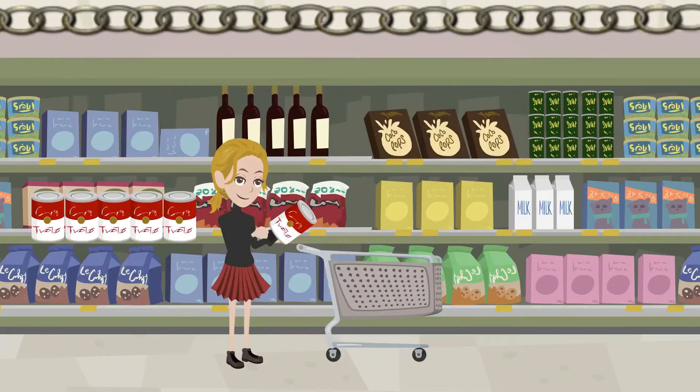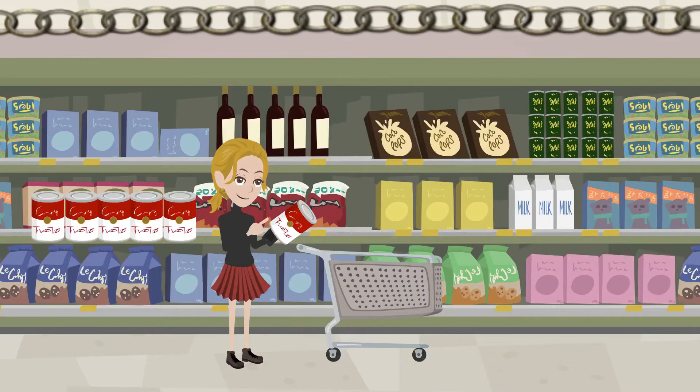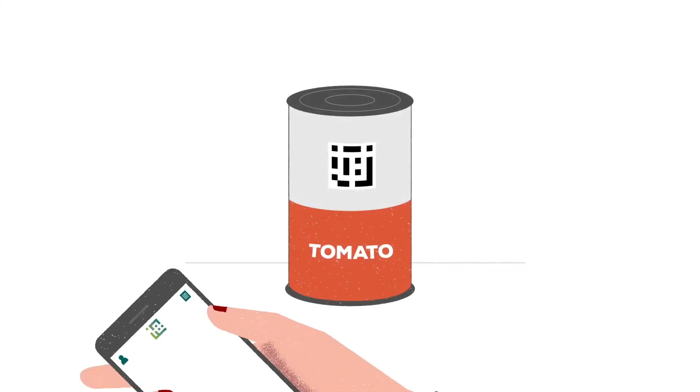Then, every information and document related to the food will be easily accessible and available in real time, simply scanning it with your smartphone.